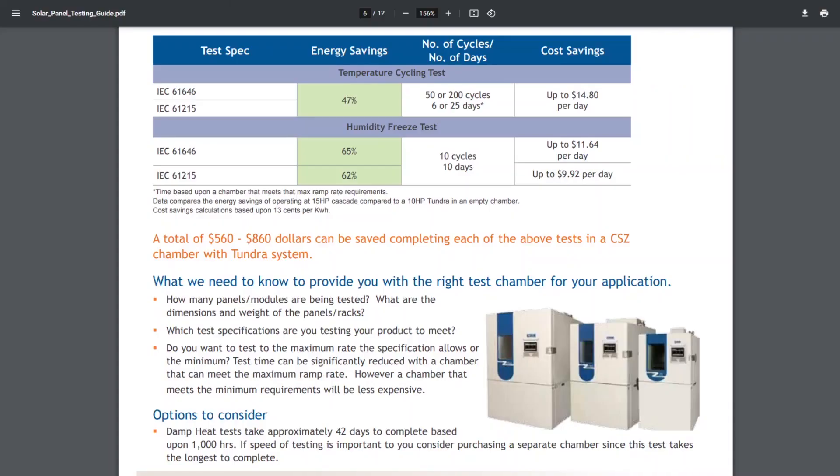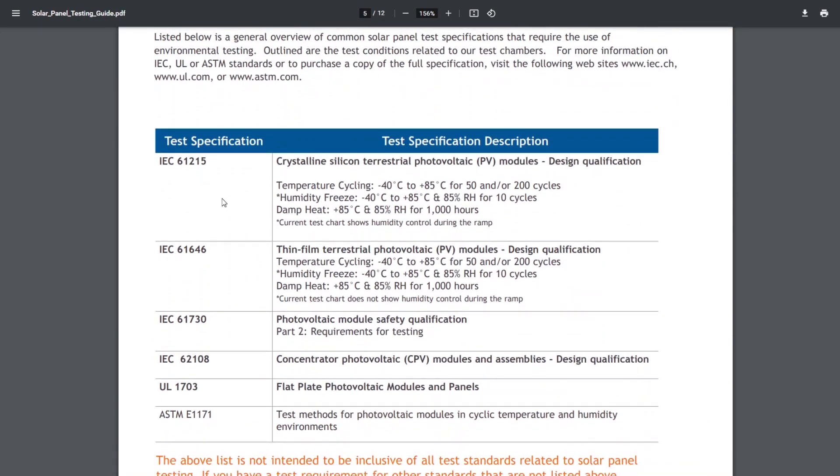I looked up the various testing standards and they are probably following the IEC 61646 standard for thin-film terrestrial photovoltaic modules. What they have to do is temperature cycle from negative 40 to 85 degrees Celsius for 50 to 200 cycles, then do a humidity freeze cycling at 85% relative humidity for 10 cycles, and a damp heat test where they keep it at 85 degrees Celsius at 85% humidity for a thousand hours.